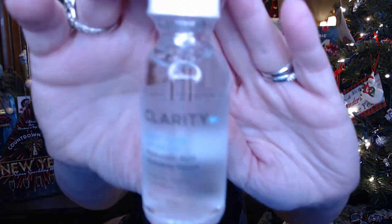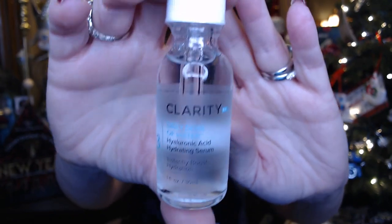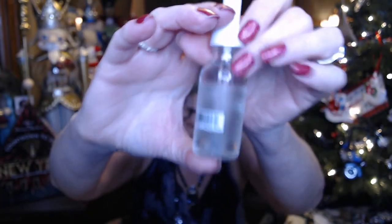The one thing that I picked out — because I am into skin care and they didn't really have good choices for me — was this Clarity hyaluronic hydrating serum. This had a value of $72, so I was excited to try that.